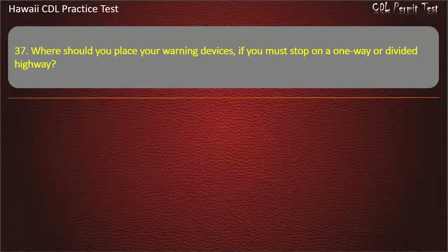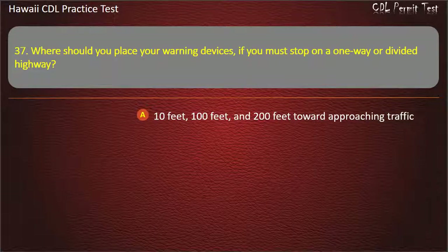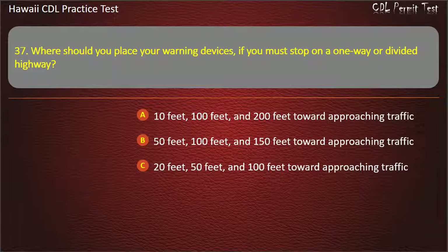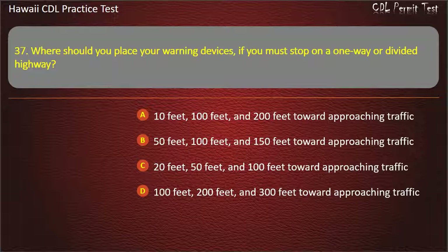Question 37: Where should you place your warning devices if you must stop on a one-way or a divided highway? 10 feet, 100 feet, and 200 feet toward approaching traffic. 50 feet, 100 feet, and 150 feet toward approaching traffic. 20 feet, 50 feet, and 100 feet toward approaching traffic. 100 feet, 100 feet, and 300 feet toward approaching traffic. Answer: 10 feet, 100 feet, and 200 feet toward approaching traffic.